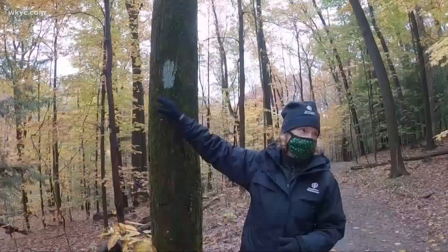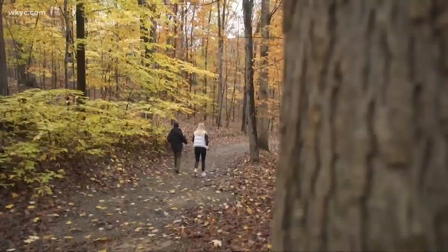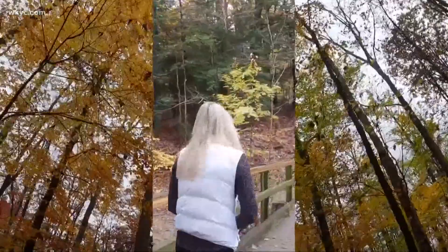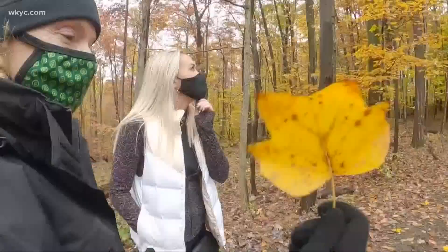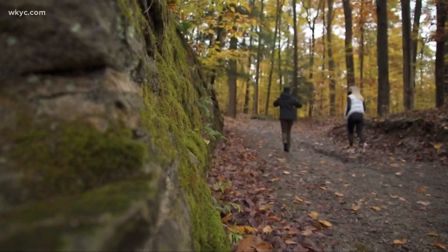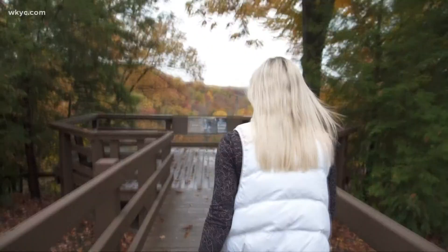The Buckeye Trail is a light blue color, so anywhere you see this, you know you're on a Buckeye Trail. This is one of my favorite trees, the two-loop tree. When you come to Bedford Reservation, make sure you check out the Tinker's Creek Scenic Overlook — check this out.